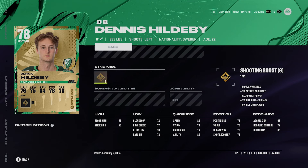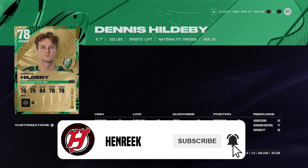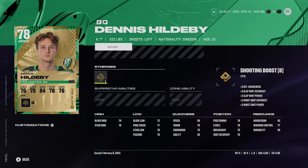These goalies I'm about to mention are really good, but they can be a little bit risky because they are 78 overalls. He goes for about 3,000 coins and the big thing with him is he's 6'7", 222 pounds. His size is crazy — I actually played against him yesterday and was stunned by the saves he was making. He takes up so much of the net and it's really hard to score on him.